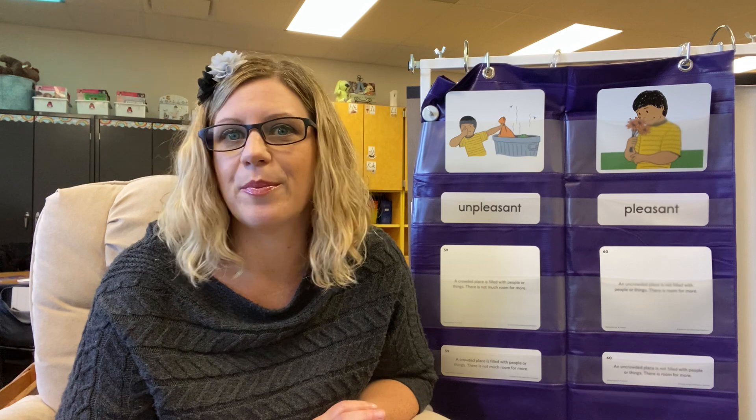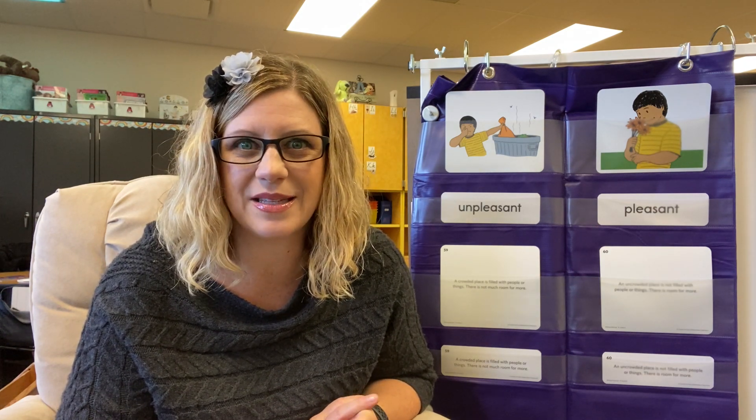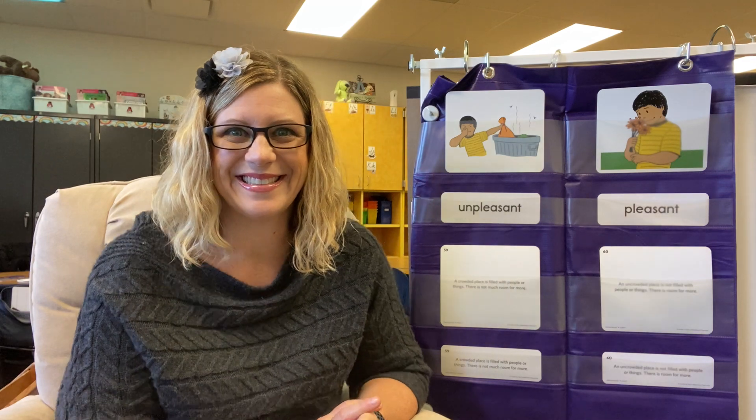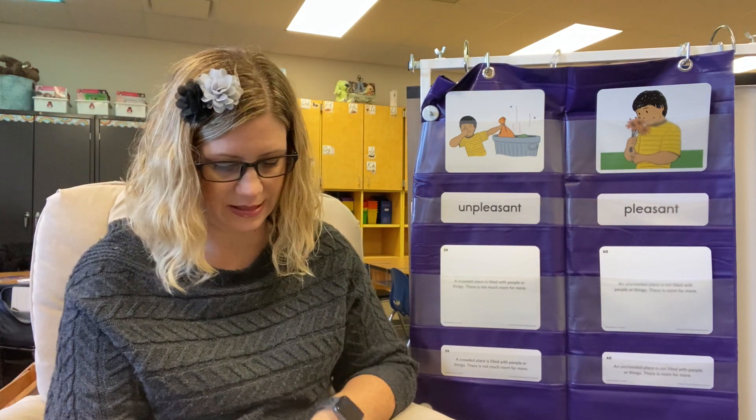I'm curious — what did you say? Did you say that flowers were pleasant to smell, or maybe your mom's perfume? What about the taste? Did you say pizza? Is pizza pleasant to taste? So these are opposite words: pleasant, unpleasant, and pleasant.